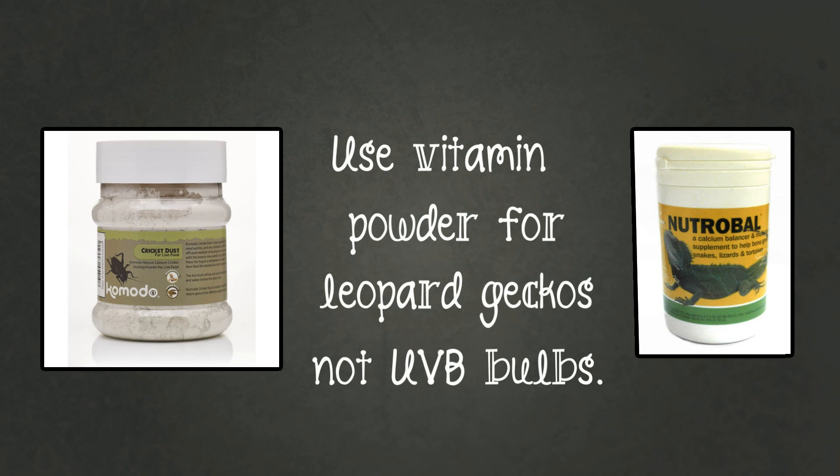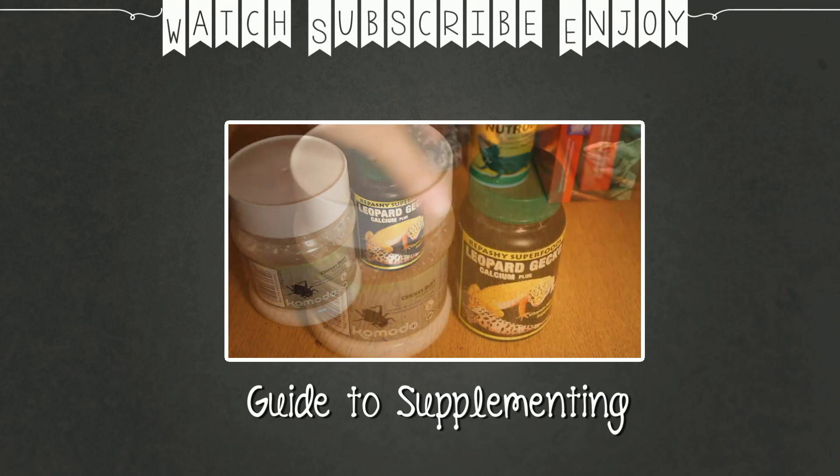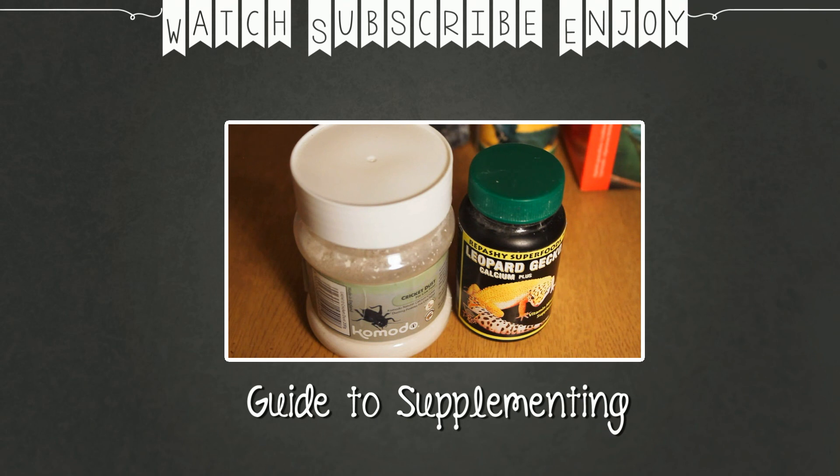Now you know what everything is doing inside your gecko's body, why supplementing is so important, and why calcium with added D3 isn't really ideal. I hope this has cleared things up for you. If you want more information about products or how often you need to give them to your geckos, check out my previous video on the guide to leopard gecko supplements. Thank you very much for watching.